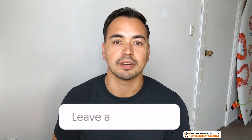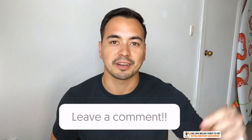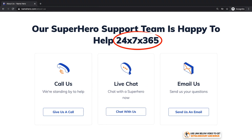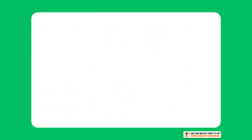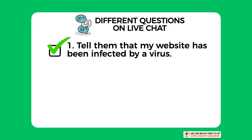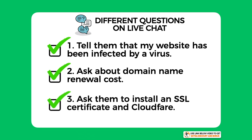NameHero provides 24/7 customer support through email, live chat, and phone calls. I tested them by asking three different questions on live chat: one — I told them I had been infected by a virus on my website and asked for help; two — I asked a quick question about their domain name renewal costs; and three — I asked them to install an SSL certificate and Cloudflare for me as a complete newbie.